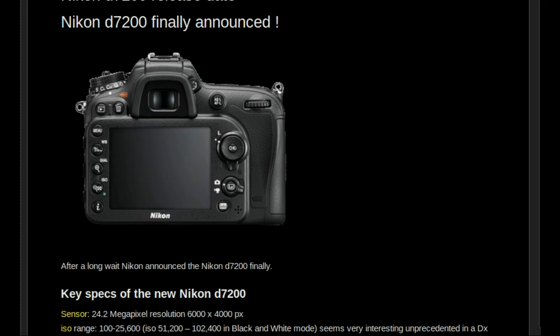The camera has Wi-Fi and NFC compatibility. NFC is for controlling the camera from a smartphone. There is no optical low-pass filter. The camera has dual SD card slots. Overall, it seems like a very interesting camera.